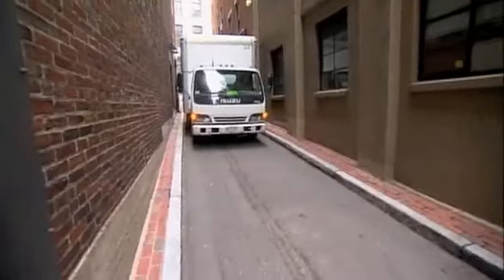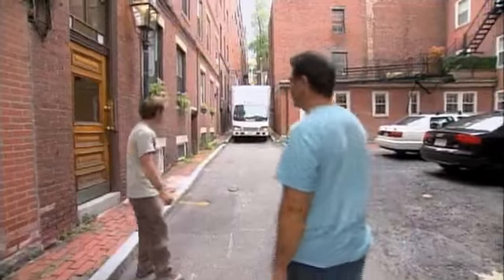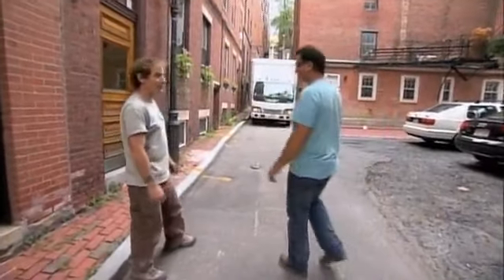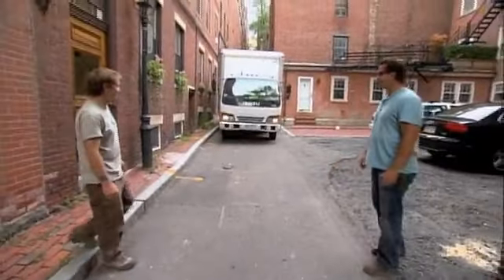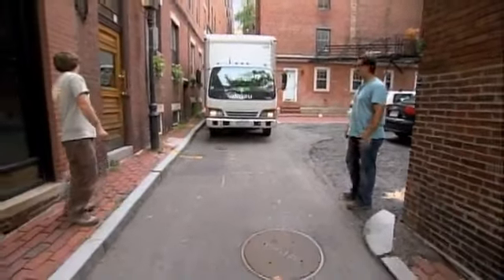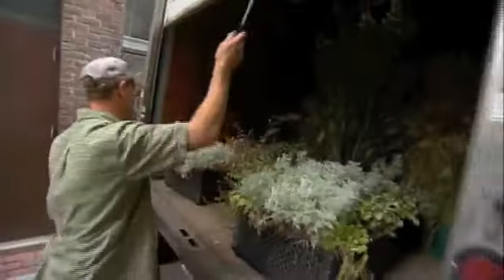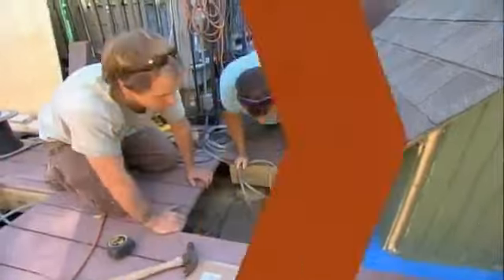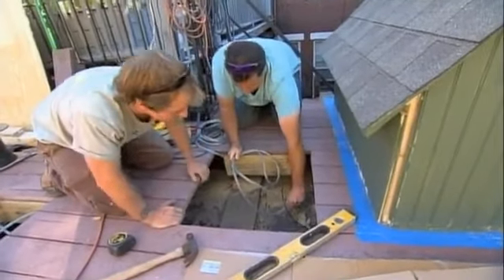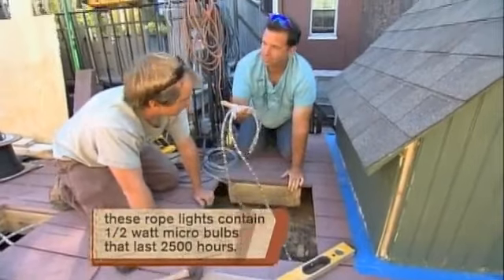The box truck has about six to seven inches clearance on each side — tight squeeze. Jay wasn't nervous, then he was. We unload fast before another car comes down the street. Plants secured in the staging area below, we get back up on the roof to add illumination to our mosaics.